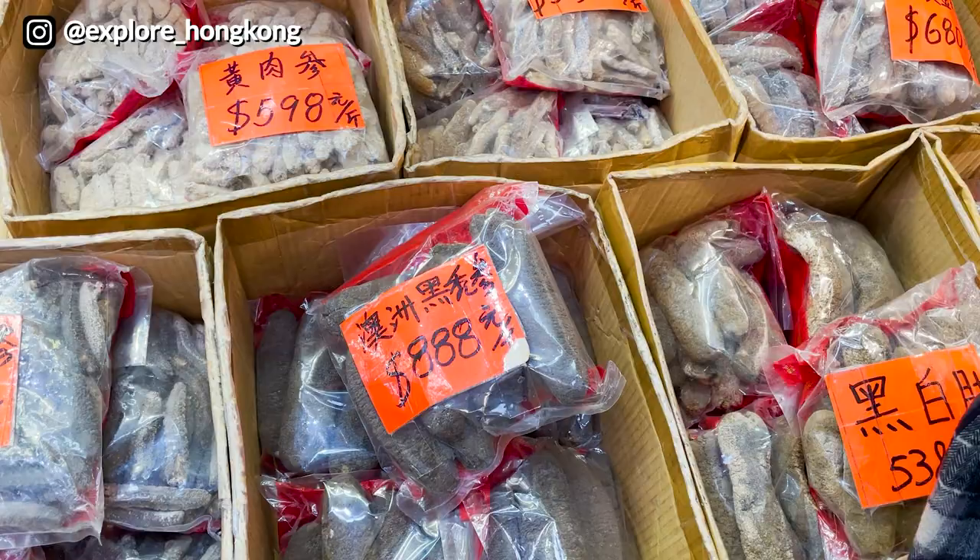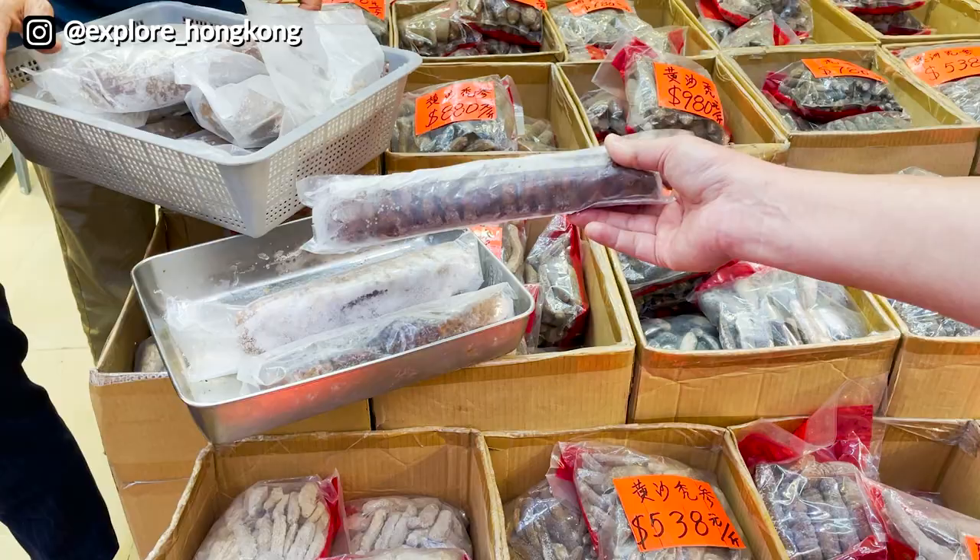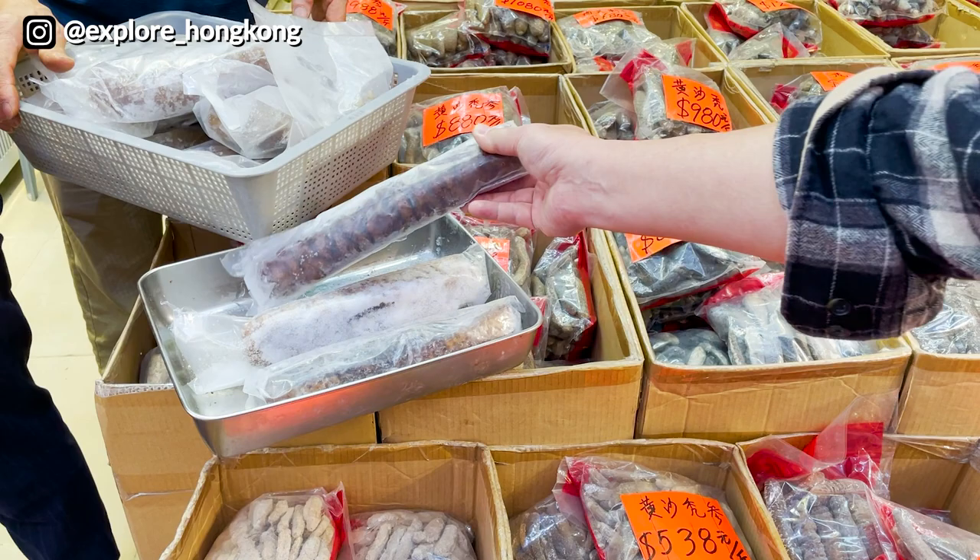This is what the sea cucumber originally looks like — much bigger after soaking. $170 for one.